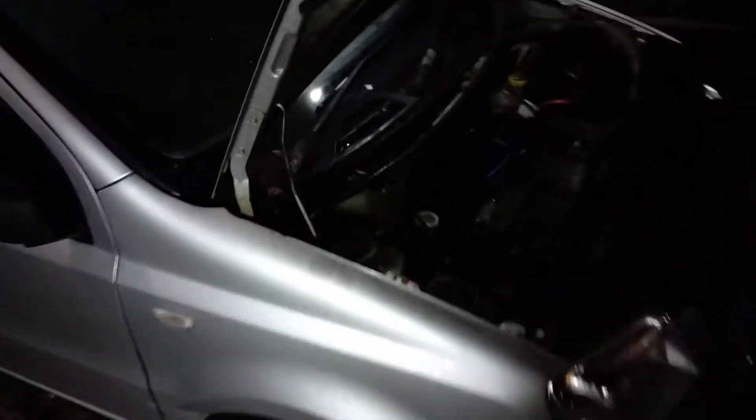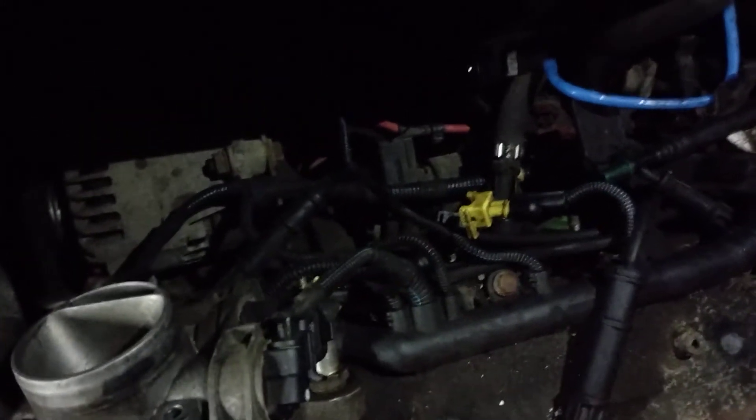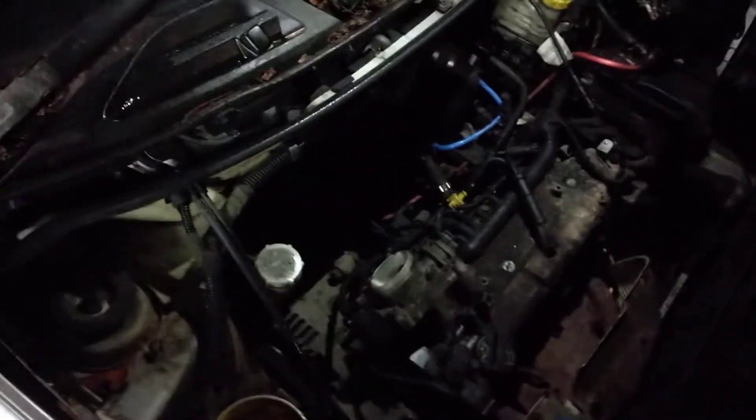Quick video on this little Panda 1.2 — it's the old fire engine from the 80s, parked up for a while. The previous owner says it's hunting, and sure enough it does. You start it from cold and it wants to rev to 3,000, drops down a bit, revs again — it's hunting, going up and down.